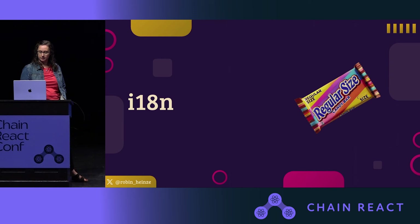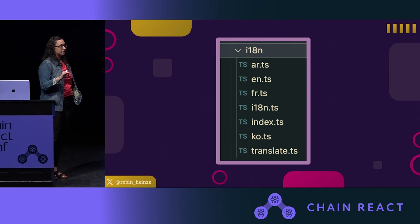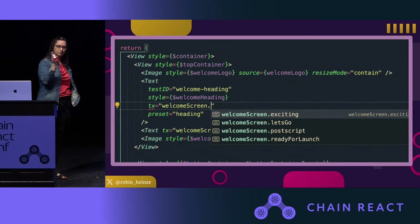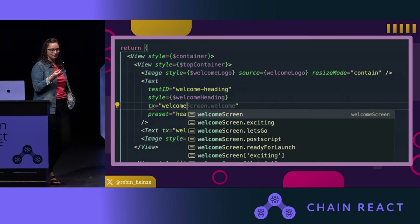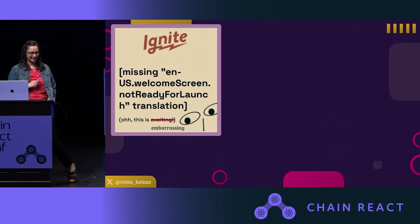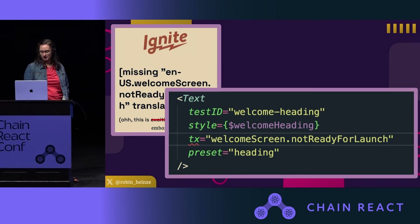Out of the box, Ignite is translated into English, French, Korean, and some Arabic — a really great head start. But not only have we installed i18n, we've set up some great developer experience goodies. Does anyone else add a translation, flip back to their screen, and completely forget what they just named it? Luckily we have very helpful autocomplete. But I still get it wrong sometimes — who loves seeing that error? That's embarrassing. Let's get a better red line — type safety. Who doesn't love type safety? These are small things that make a huge difference in the day-to-day happiness of our developers.